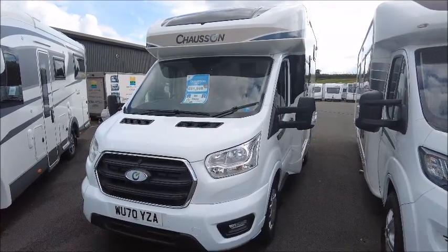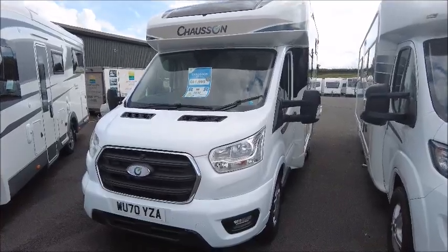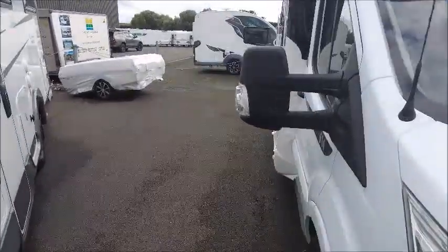Welcome back to Salah Pleasure. Here we have a Shorzen VIP 514 Moto that we're going to take a look at. You can see from the reg this is a 2020 model, so it's not far off new.